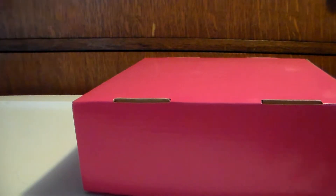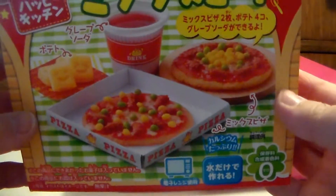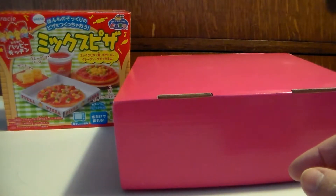First off I got this new pizza kit, and I'm going to try and do these videos for you guys because I think that would be super fun.